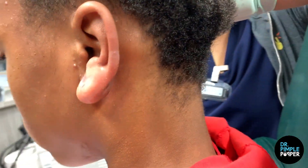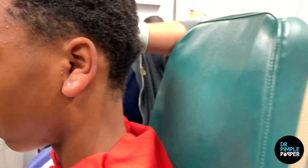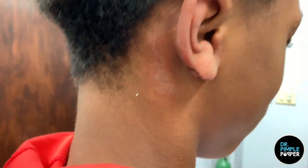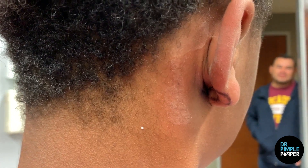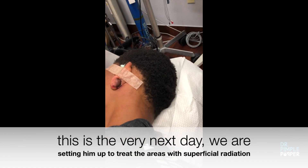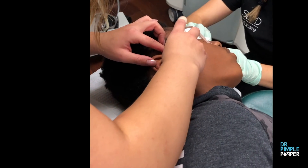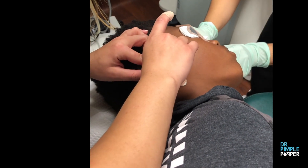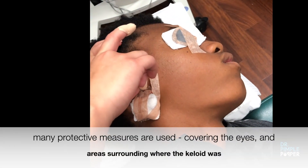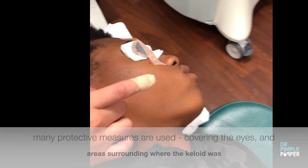We've had one treatment already with the device, and this is going to be our second treatment. He's going to assume the position really well. This looks good too — a little swollen, which makes it a weird shape, but that's going to get better. On the other side, we put eye shields on to protect his eyes, being extra careful and making sure it's safe.